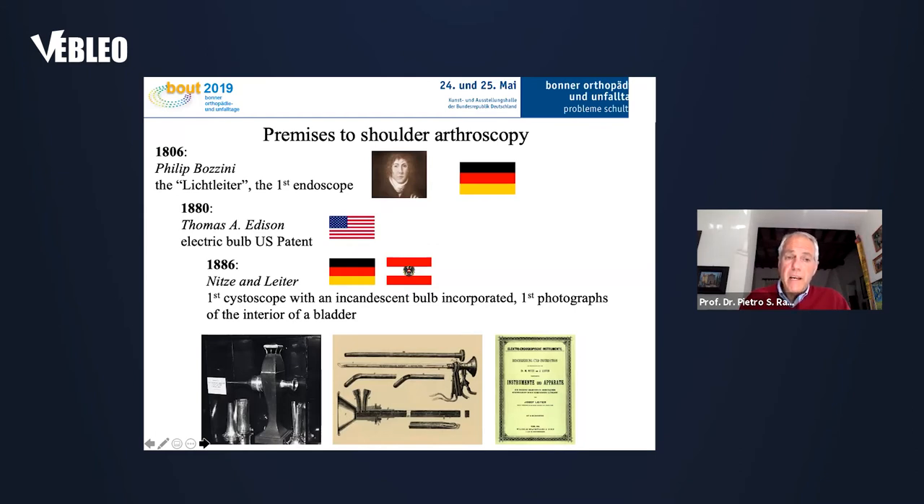Then in 1880, because of Thomas Edison, who was the first to patent the light bulb in the United States, the two technologies put together allowed Nitze in 1886 to create the first cystoscope with an incorporated bulb, making it possible to do the first photograph of the interior of a bladder.